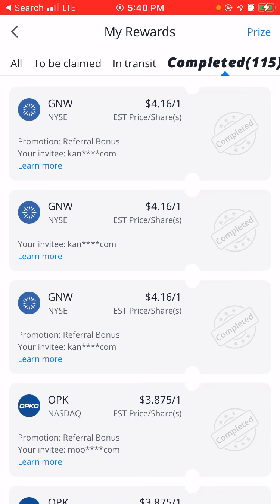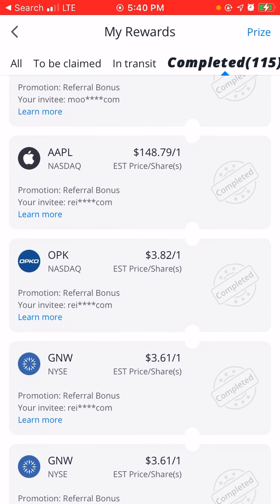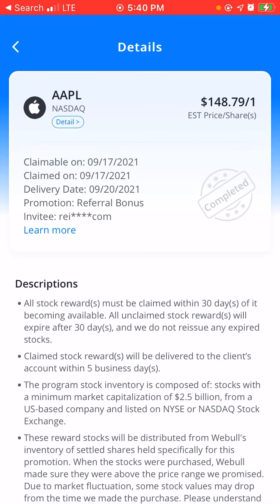I've earned 115 stocks completed, and as you can see right here, these are all free stocks. I already got my Apple stock, which was $148. I actually referred that on my YouTube maybe like two weeks ago, but I actually got all my sign-ups for this.